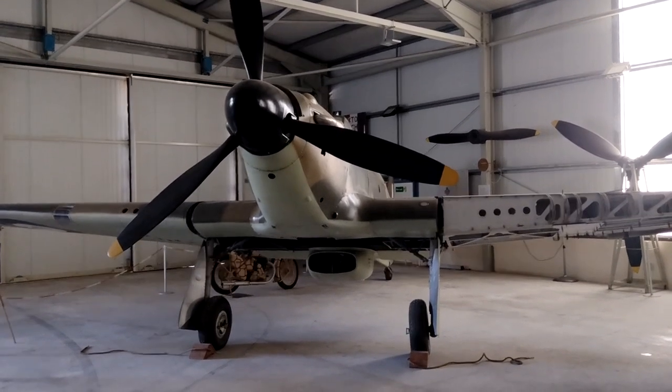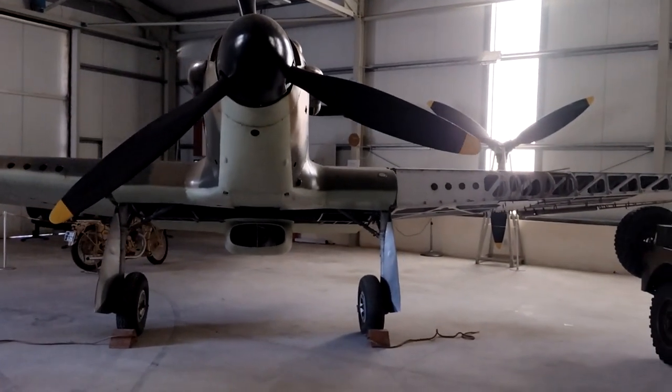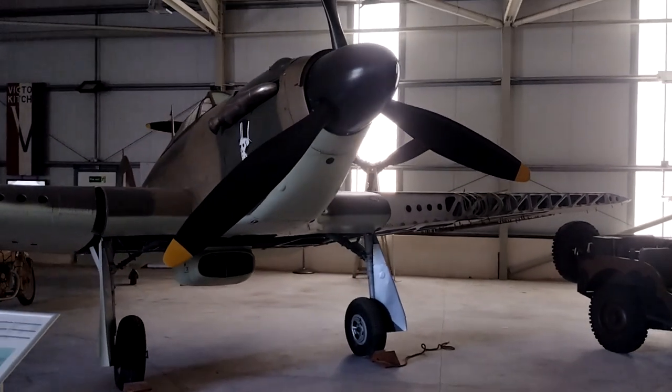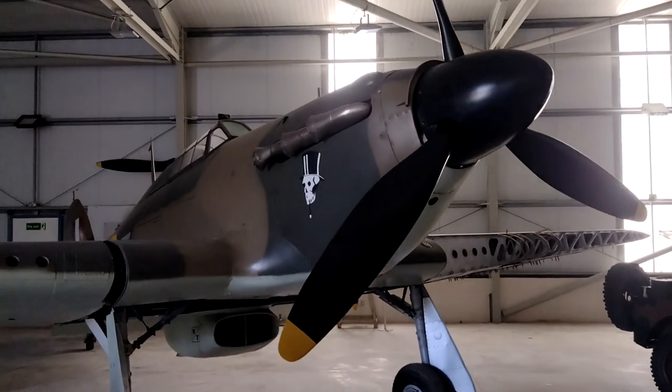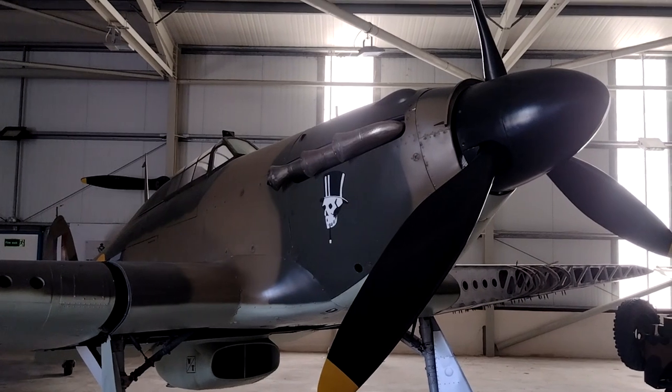Not everybody's favourite aircraft was a Spitfire. So here's a Hawker Hurricane. Now, my old mate Jimmy Stewart DFC — he flew with the Merchant Fighter Unit in Hurricanes, and in 609 Squadron on Typhoons. When I asked him what his favourite aircraft was, without hesitation: Hurricane.